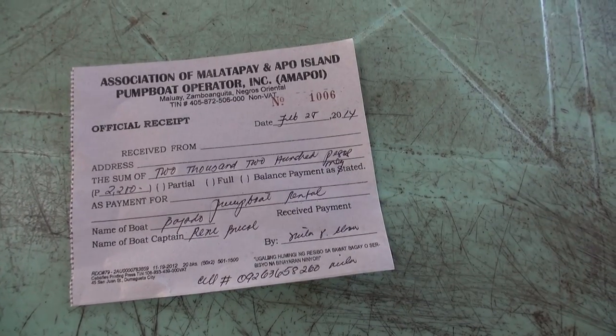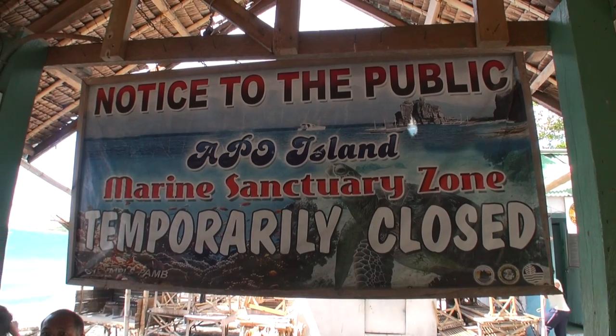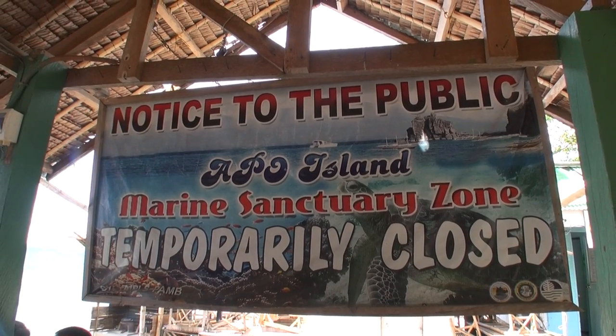Due to one of the typhoons a couple of years ago, the marine sanctuary on one side of the island is temporarily closed and it could be years before it's reopened. According to a local, it could take seven to ten years.